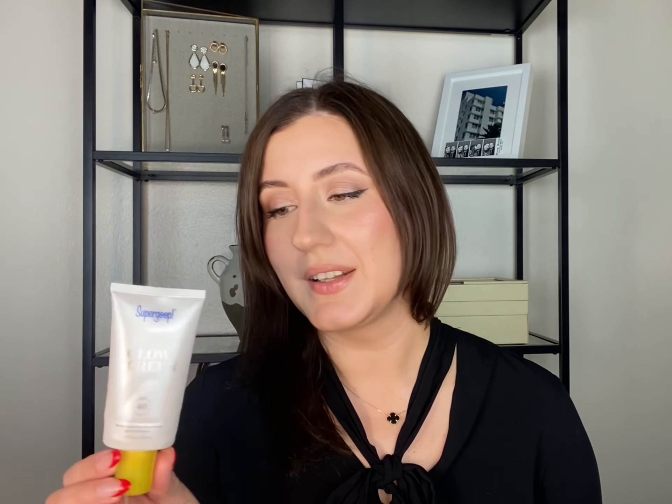The first product I want to mention is Supergoop Glow Screen. I've been using it the past year and actually need to repurchase it. It's a fantastic product that gives you a beautiful glow and protects your skin from the sun — it's SPF 40, which is fantastic because I use retinol and a lot of other anti-aging products, and you have to protect your skin with SPF.